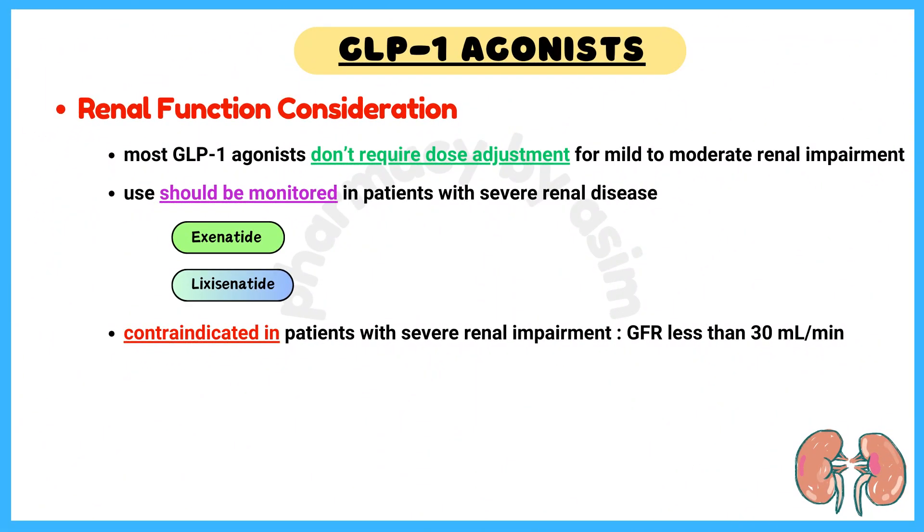Pearl number 5: Renal Function Consideration. While most GLP-1 agonists do not require dose adjustment for mild to moderate renal impairment, their use should be monitored in patients with severe renal disease. Exenatide and lixisenatide are contraindicated in patients with severe renal impairment, with GFR less than 30 milliliters per minute.